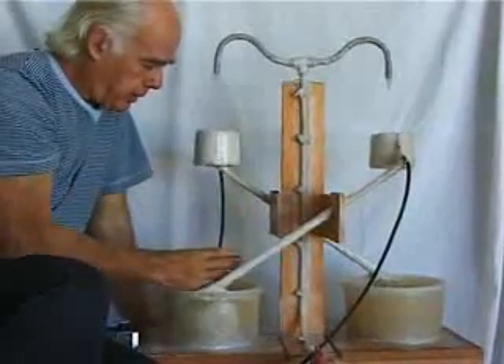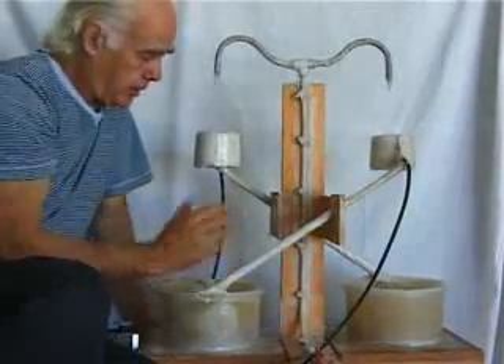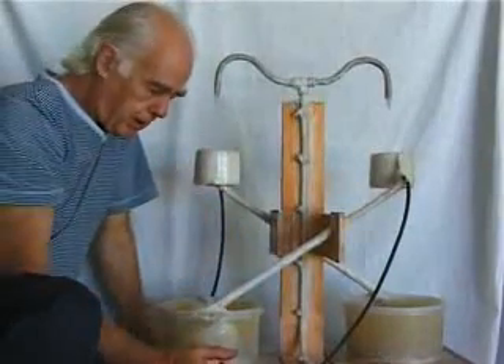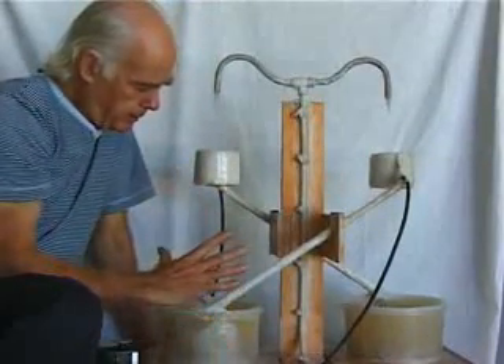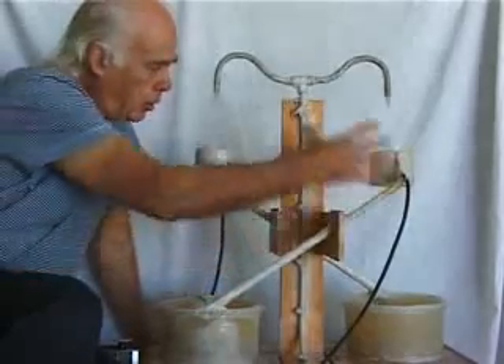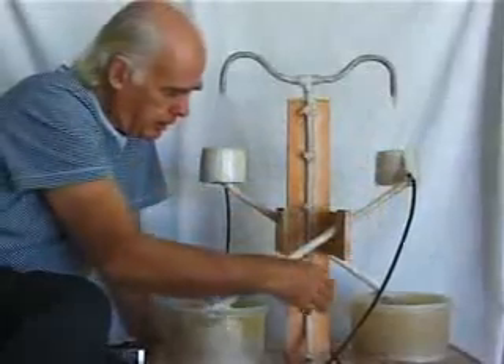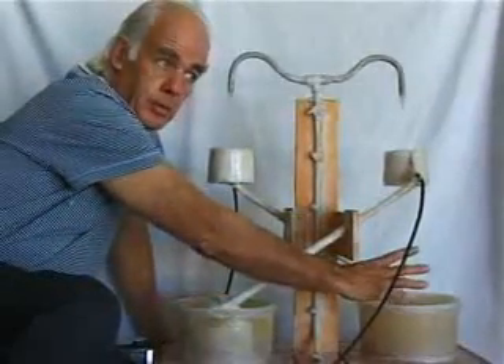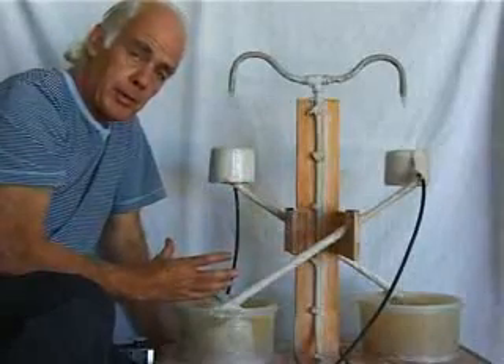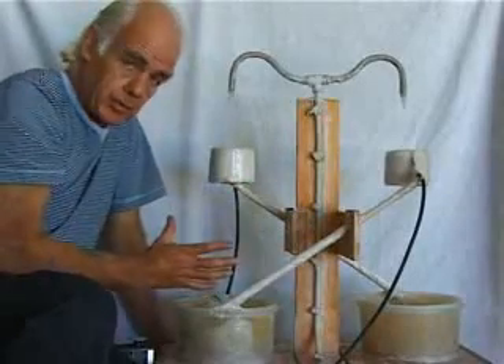A charge builds up — let's say positive on one side and negative on the other. According to Kelvin, the buildup of charge is unlimited. A negative static field builds up on one side and a positive static field on the other, which can theoretically go to infinity.